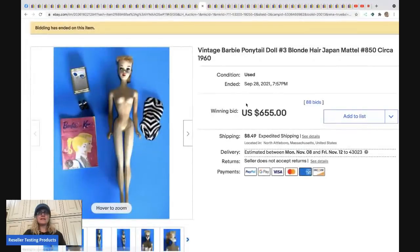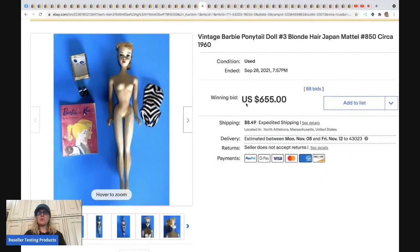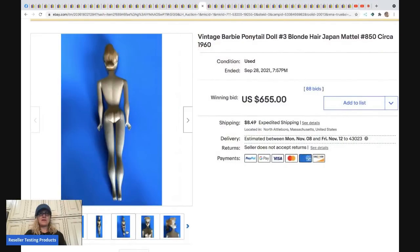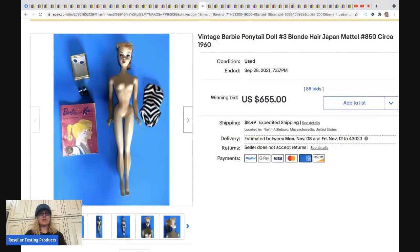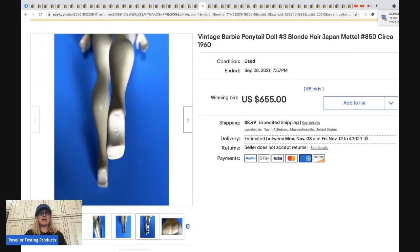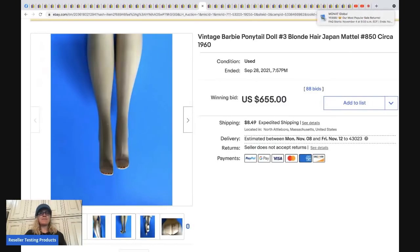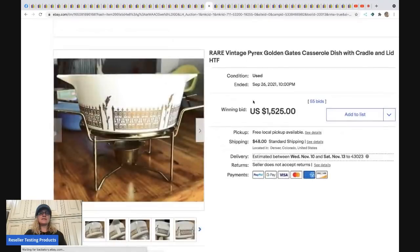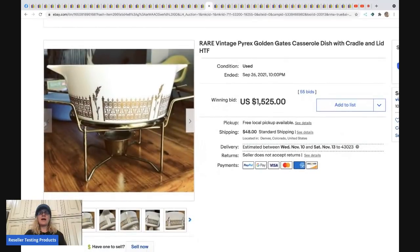The next item is a vintage Barbie ponytail doll made in Japan. With ponytail dolls, make sure you're not getting a reproduction — the date on the bottom can be a patent date. Make sure it's a legit vintage item. This one sold for $655 plus shipping.